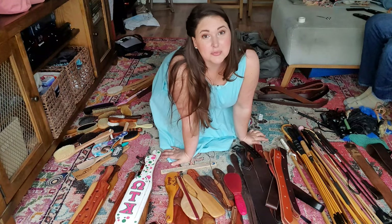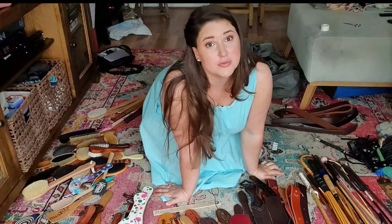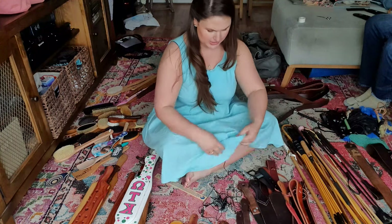They say the first step in recovery is admitting that you have a problem, but I don't think this is a problem. All right, let's Marie Kondo this. Where to even begin.